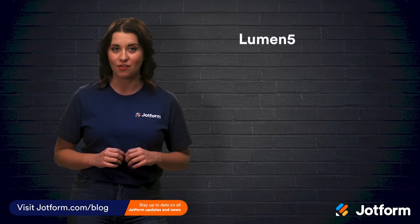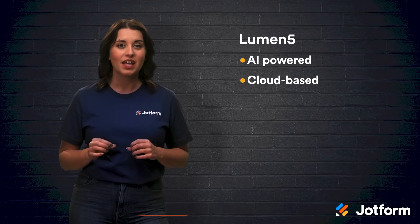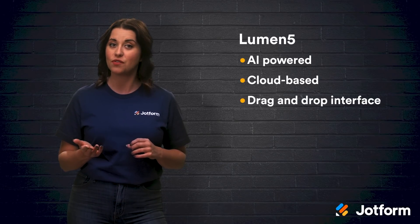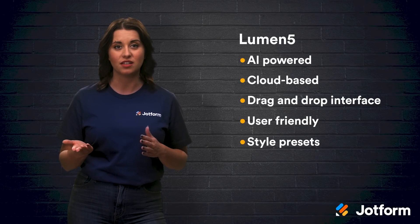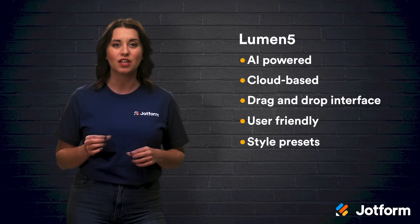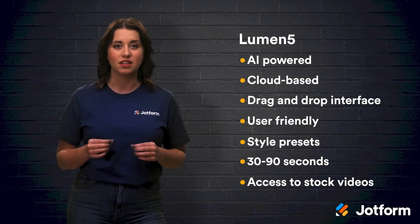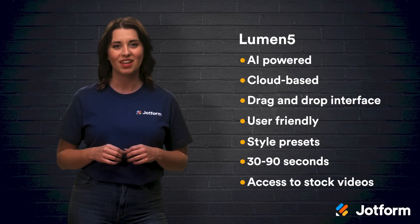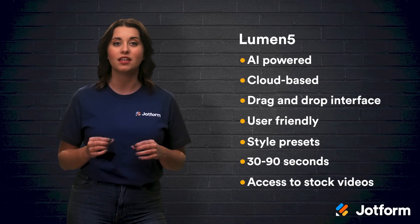First up is Lumen5. This is an AI-powered, cloud-based video creation software. It has a drag-and-drop interface so that you can create videos without an extensive knowledge of video editing. This software is user-friendly and comes with style presets so you can build professional videos quickly. It is best used for short videos ranging from 30 seconds to 90 seconds. You also have access to stock videos in this platform, but you can always upload your own videos and images as needed. You can even upload content from web pages or blog posts by entering the URL into the video builder.